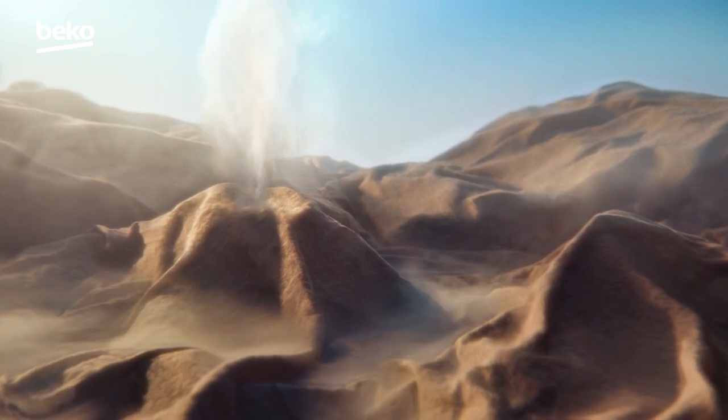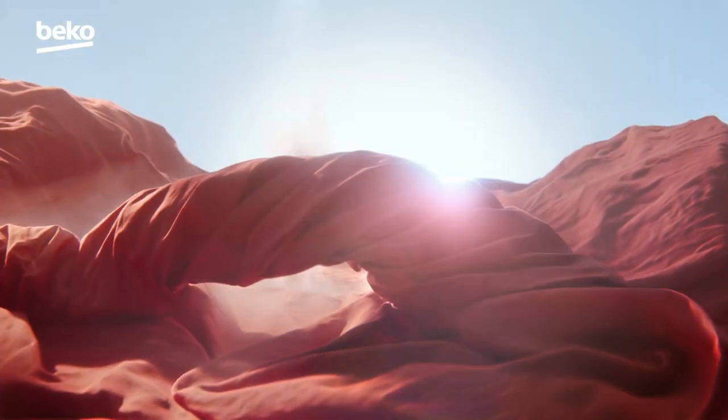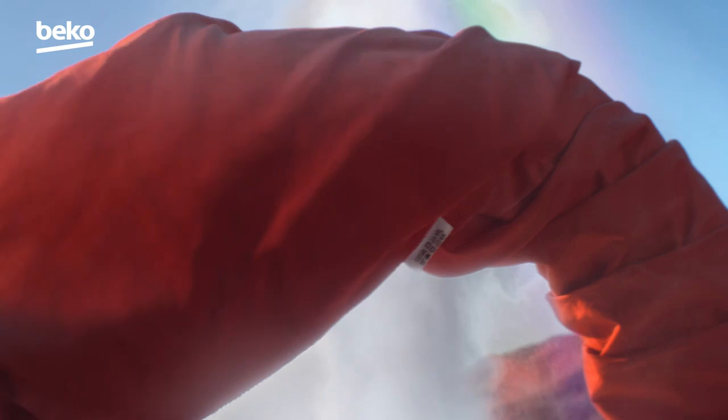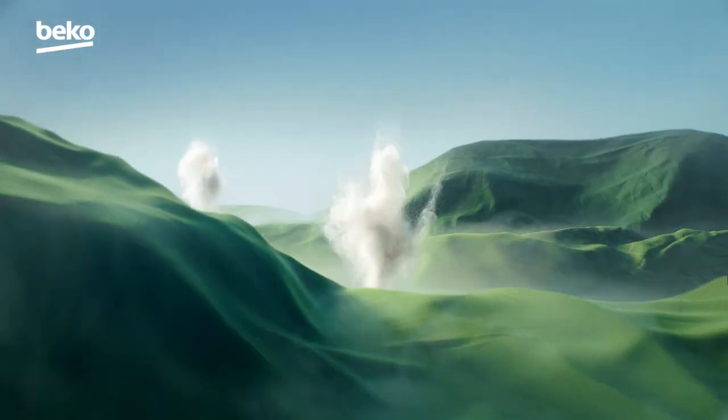You're just in time to witness this natural wonder. The perfect timing of water and temperature inside hot springs inspired us to create a tumble dryer like no other.